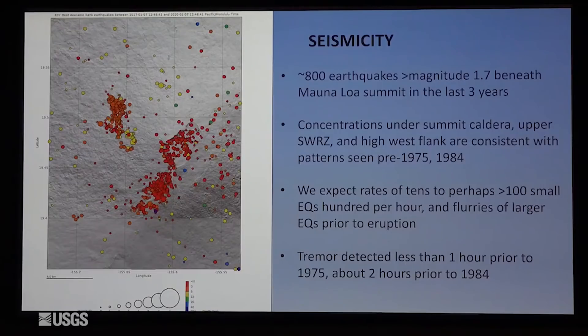At the same time, we're seeing increased earthquake activity, just like we did between 2014 and early 2018. Here's the summit of the volcano, outlined below this cloud of shallow earthquakes, which also extend into the upper southwest rift zone. And there's a cluster on the west. These earthquake patterns have been persistent and continue today. Interestingly, they're similar to patterns we saw prior to the 1975 and 1984 eruptions of Mauna Loa.